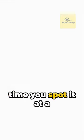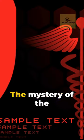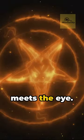But remember, next time you spot it at a hospital, it's likely a historical mix-up. The mystery of the Caduceus is more than meets the eye.